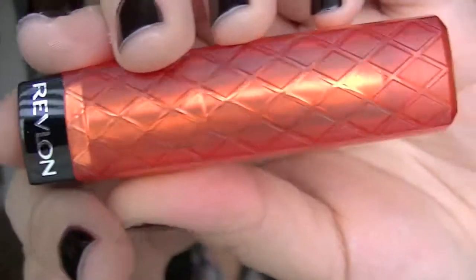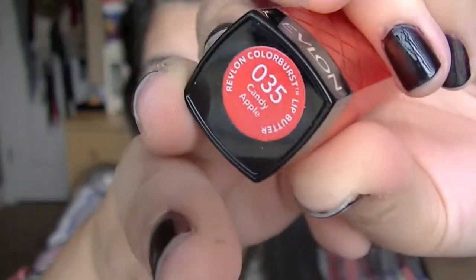Now I'm taking my Revlon Lip Butter in Candy Apple and applying that onto my lips. I love this lip butter because you can build up the color or just dab it on — but I'm building up the color today.